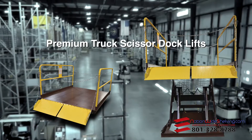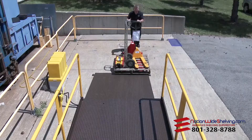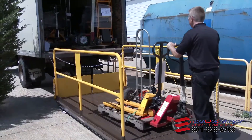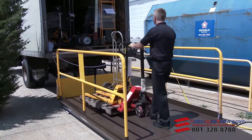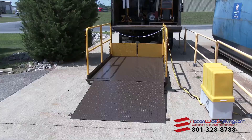When a loading dock isn't available, our Premium Scissor Dock allows a single person with a pallet truck to quickly and easily unload skids off of a truck or trailer. These are ideal for commercial settings where loading docks aren't available.